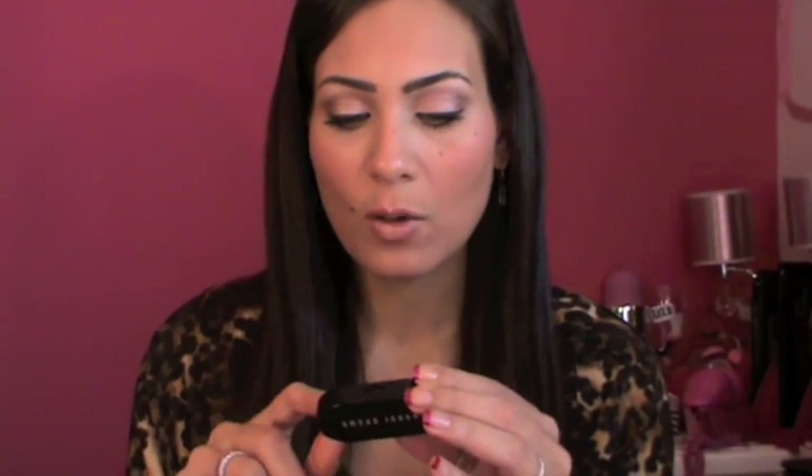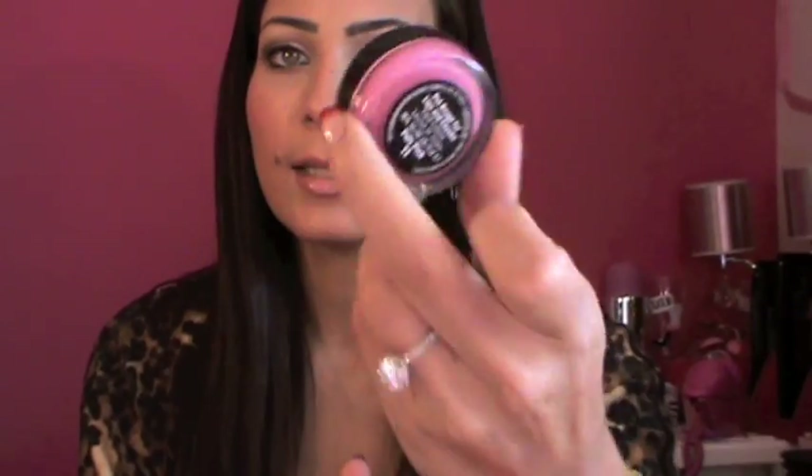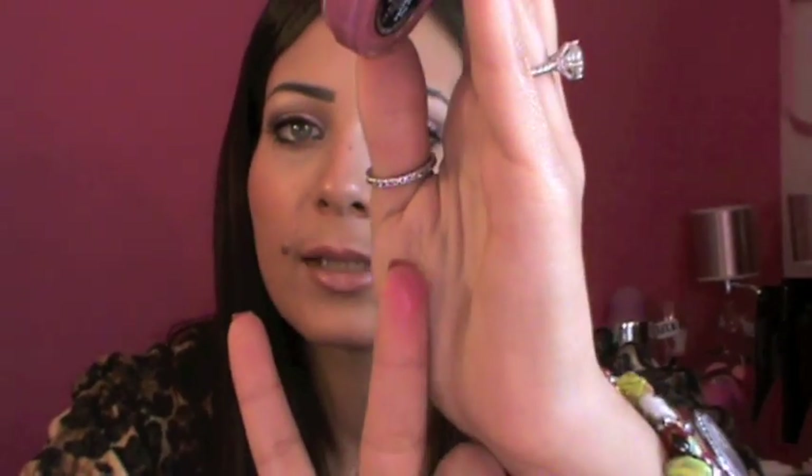Also from Bobbi Brown I got the corrector in Bisque, which is very good. I also picked up the creamy concealer kit in Cool Sand — it comes with a creamy concealer and a pale yellow setting powder. I'm looking forward to trying that. The last thing from Bobbi Brown is the Pot Rouge for Lips and Cheeks — I got mine in pale pink and the color is super duper pretty. Here's a swatch.